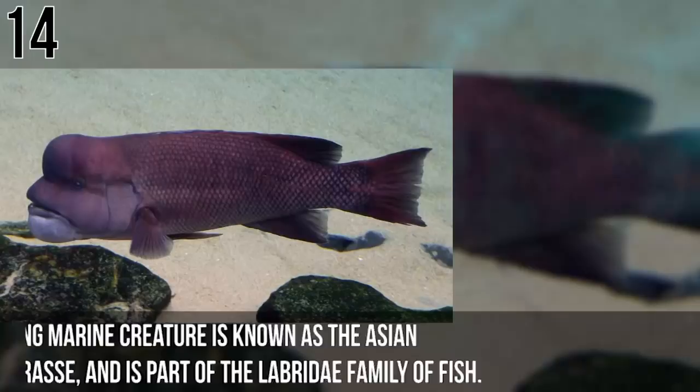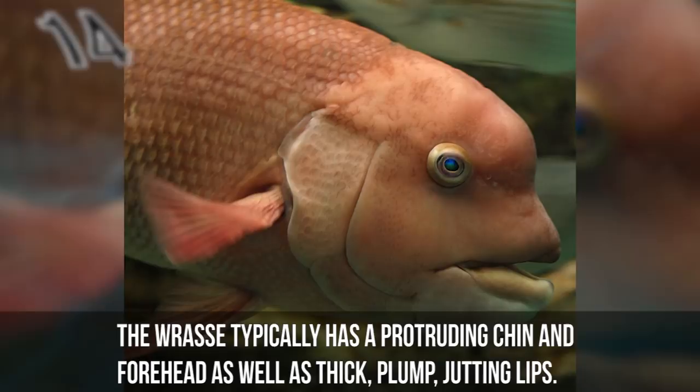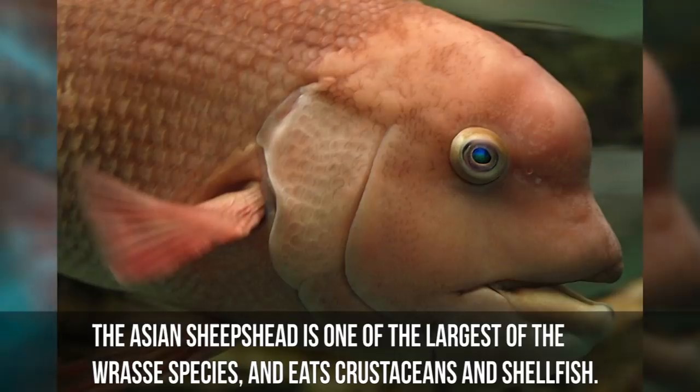Number 14: Asian Sheepshead Wrasse. This odd-looking marine creature is known as the Asian Sheepshead Wrasse and is part of the Labridae family of fish. The bulbous beast is normally found in South Korea, North Korea, China, and Japan. The wrasse typically has a protruding chin and forehead as well as thick, plump, jutting lips. The Asian Sheepshead is one of the largest of the wrasse species and eats crustaceans and shellfish.